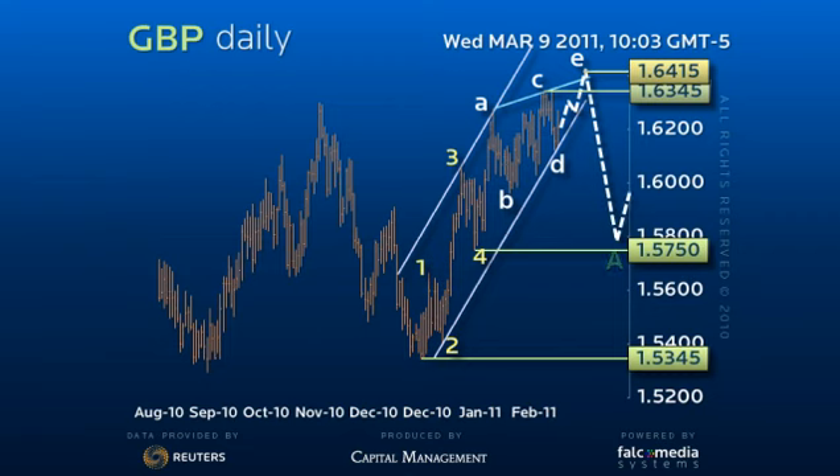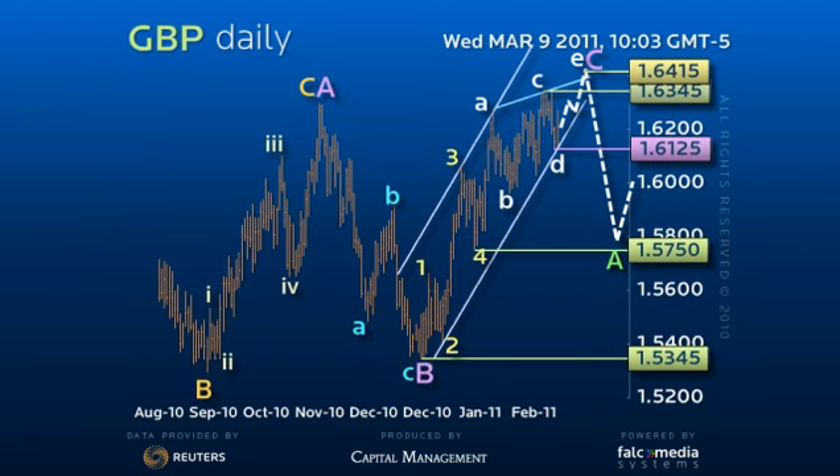We would expect failure in this range to provide a loss of the recent 161.25 low to confirm a larger downside reversal and a relatively quick return to the start of the formation at 157.50.